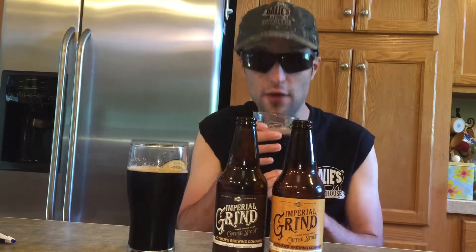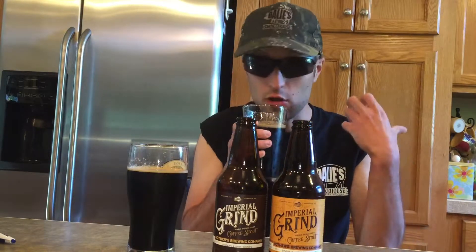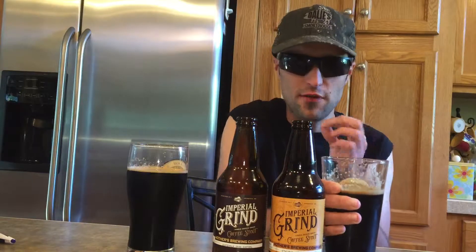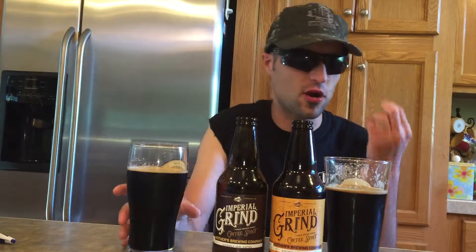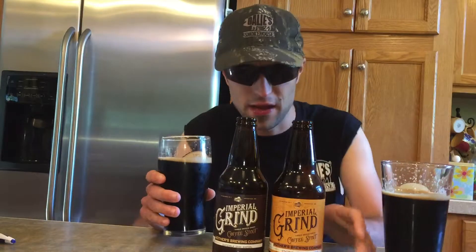Going in for the smell on the Ethiopia, you definitely get an earthy tone coffee with some chocolate notes. Going in for the taste, you definitely get that earthy tone coffee like a medium roast, and the chocolate notes are coming out right off the bat.